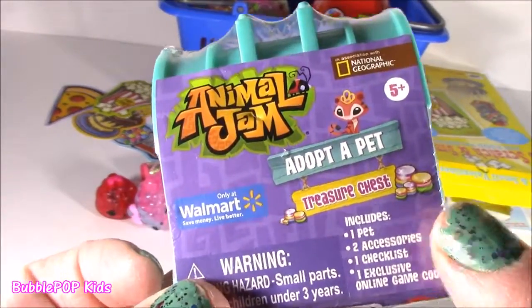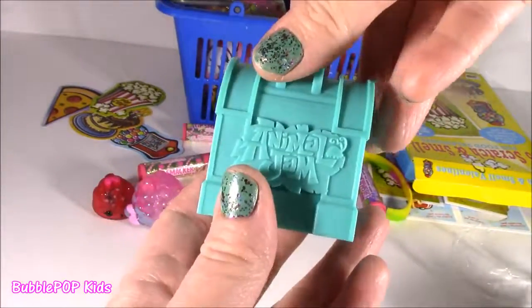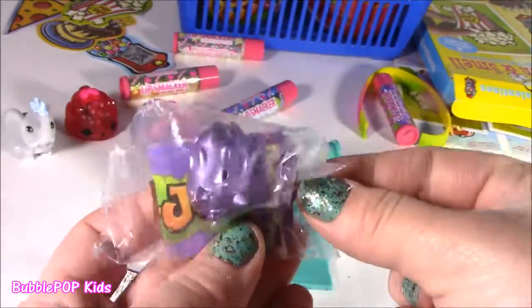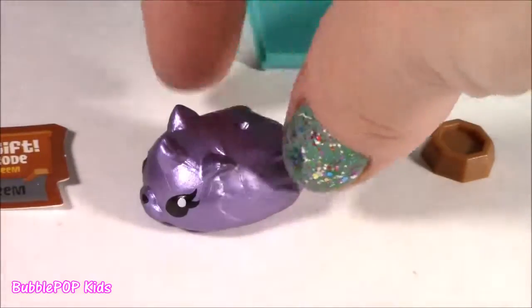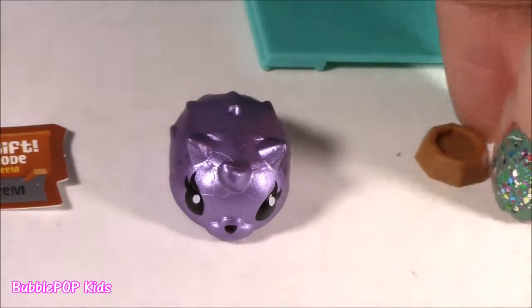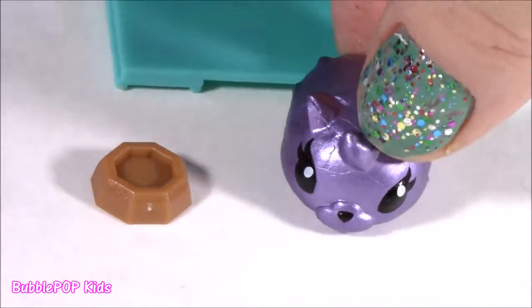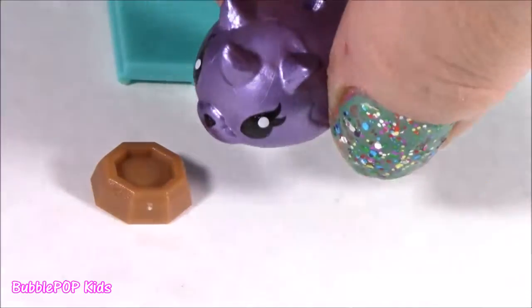Animal Jam — ready to adopt a pet? Open the treasure chest. It's got that little wood grain, it's turquoise. Pop it open to find the treasure. So cool — like a blind bag inside a treasure chest. It's purple, shiny. I found it with a shamrock — it's called Ultra Plum. So I found out this little pet's name is Ultra Plum. It's got that plummy color. Maybe it's like a hedgehog. It's got its little food bowl.